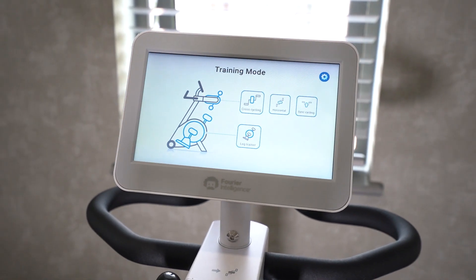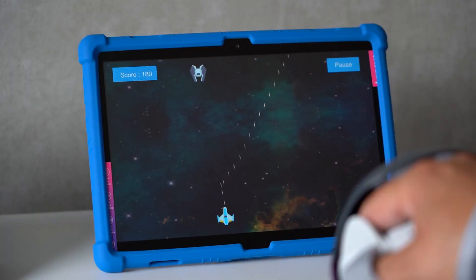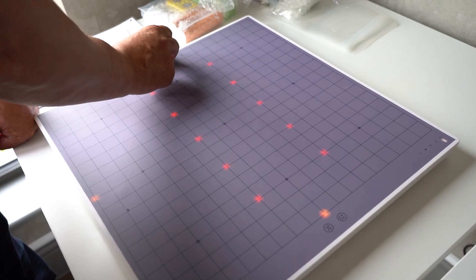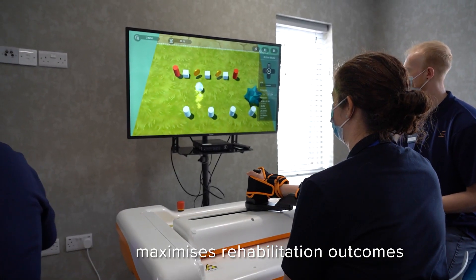The main concept is that the Rehab Hub has a range of specific need devices, and we're going to focus on from the hand to the wrist to the arm. Having this technology in a residential setting means that we're able to offer this technology to a broad range of clients.